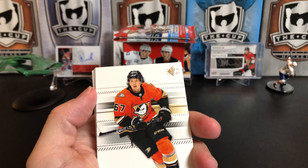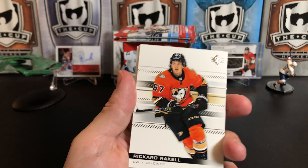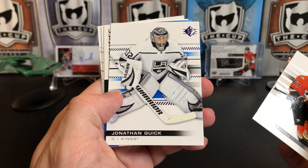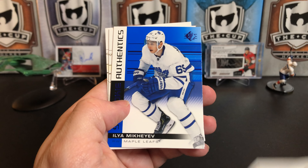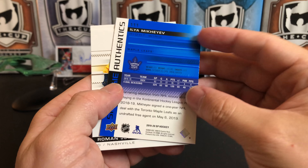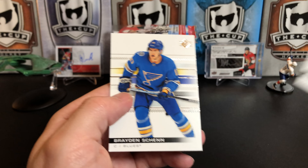These packs are a really satisfying open — just the right amount of resistance when you're ripping them. Rickard Rakell. We've got a Jonathan Quick blue and an Ilya Mikheyev Rookie Authentic for the Leafs. Roman Josi and Brayden Schenn.